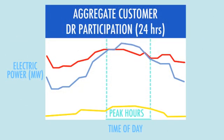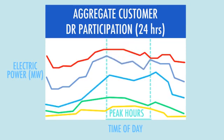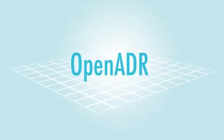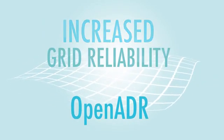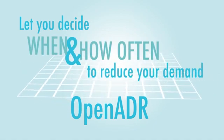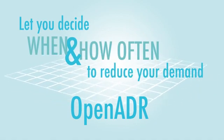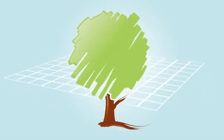Your contribution doesn't have to be big. If everyone reduces their demand a little bit, it adds up to a lot. Not only does automated demand response increase grid reliability, it provides flexibility to let you decide when and how often to reduce your demand. No matter how you choose to participate, your contribution will help keep the lights on with lower costs and in an environmentally friendly way.